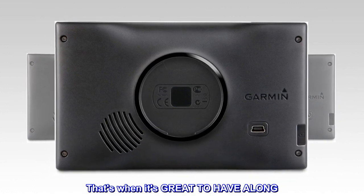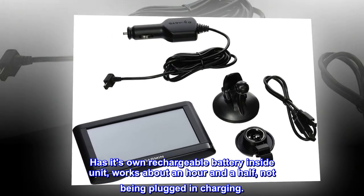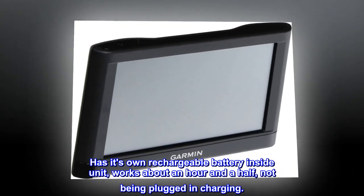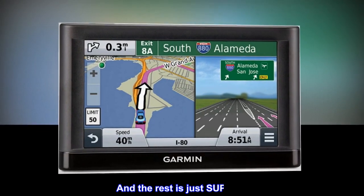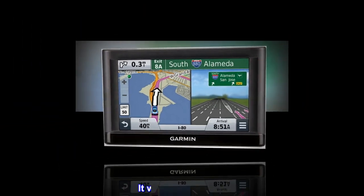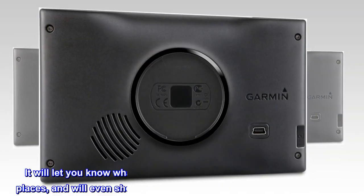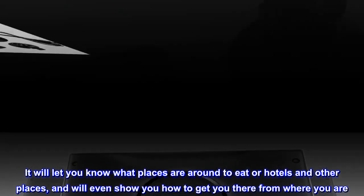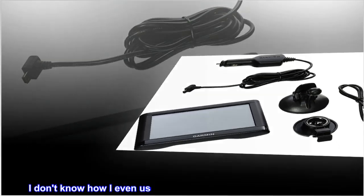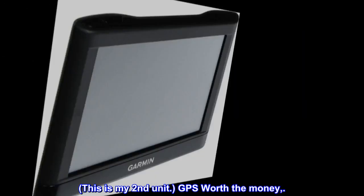Works plugged into 12 volt or without — it has its own rechargeable battery inside. The unit works about an hour and a half without being plugged in. Easy to program in the address to where you're going; the keyboard works great. Once you're in a city or township you've never been before, it will let you know what places are around to eat, hotels, and other places, and will even show you how to get there. Love this thing — this is my second Garmin GPS unit, worth the money.